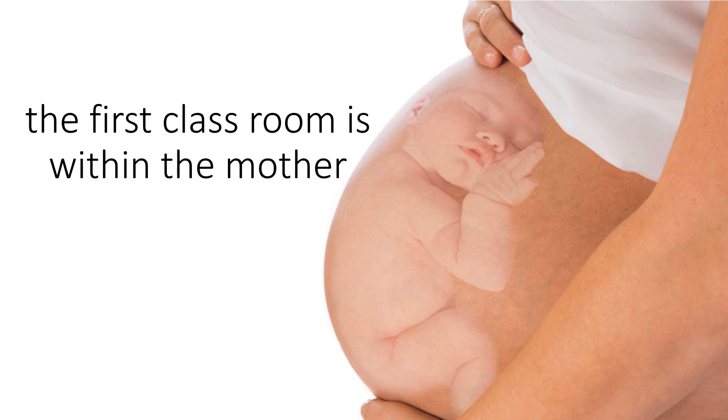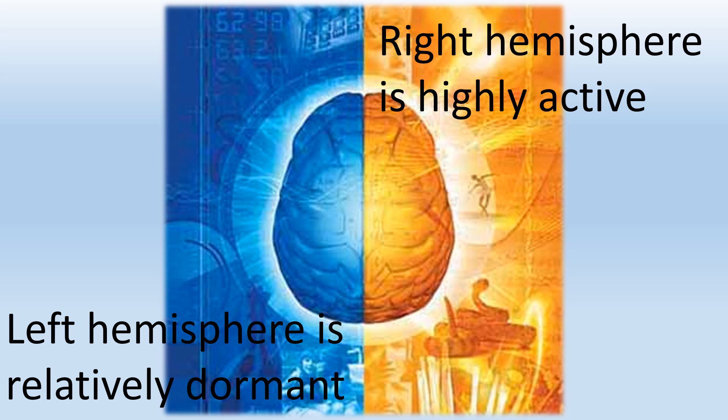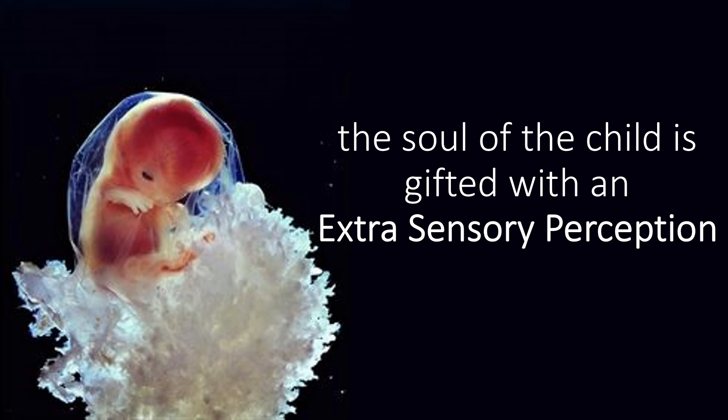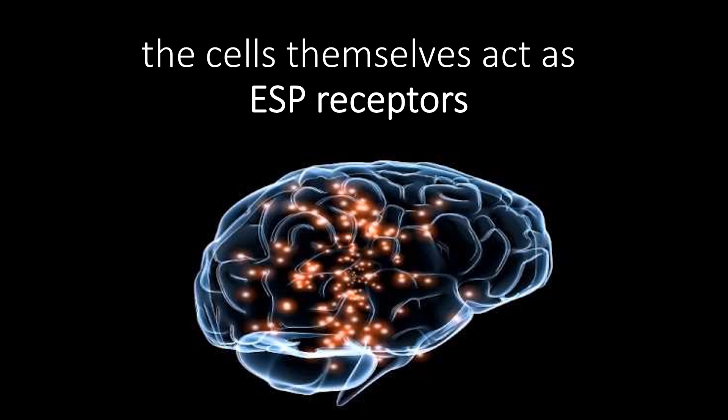The first classroom is within the mother. The brain of the fetus develops very rapidly. The right hemisphere is highly active while the left hemisphere is relatively dormant. The soul of the child is gifted with an extrasensory perception, carried out through the fetal right brain in connection with every single cell of the fetal body. The cells themselves act as ESP receptors.